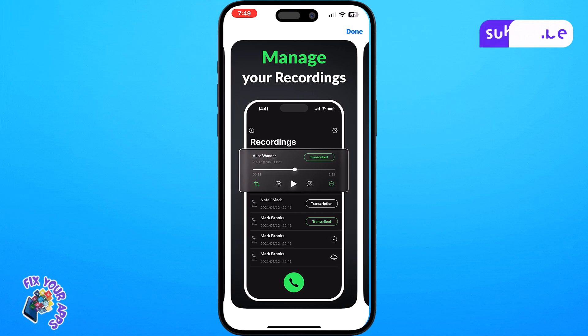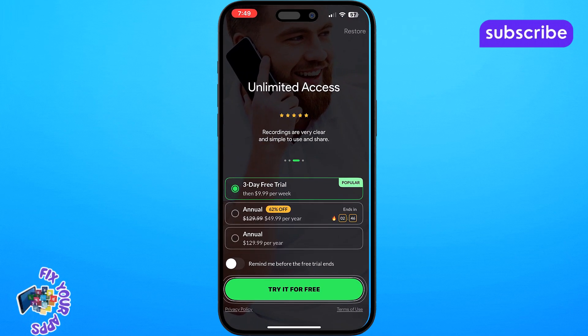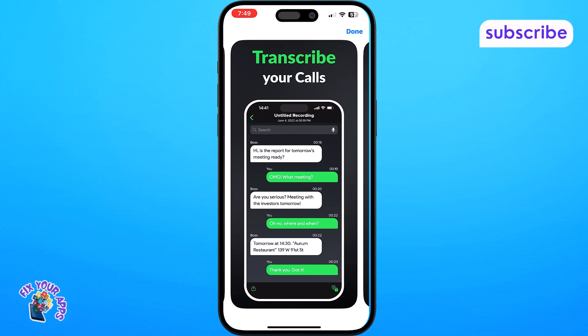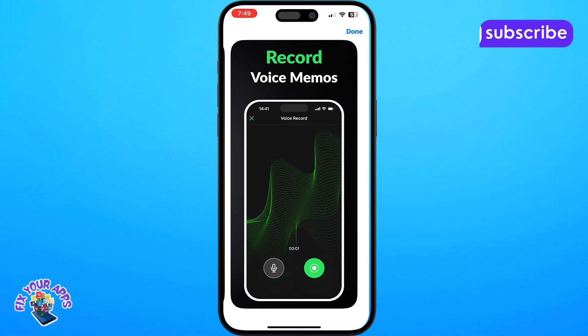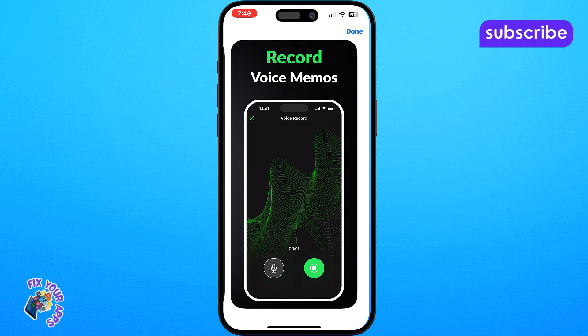Now let's explore the app's user interface. After installation you'll find a straightforward and user-friendly design. The main screen presents a clear record call button allowing you to initiate recordings with ease. Once you've recorded calls you'll navigate to a recordings tab where all your saved conversations are neatly organized.